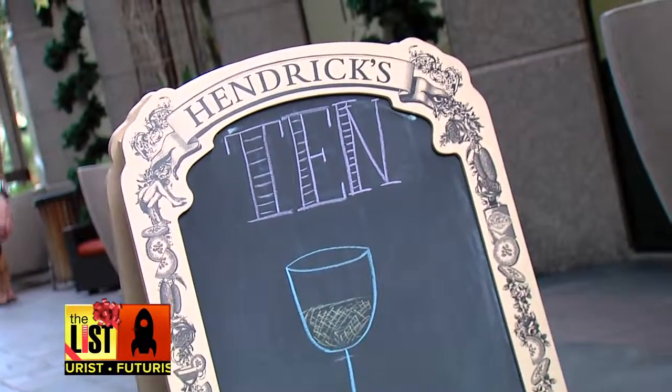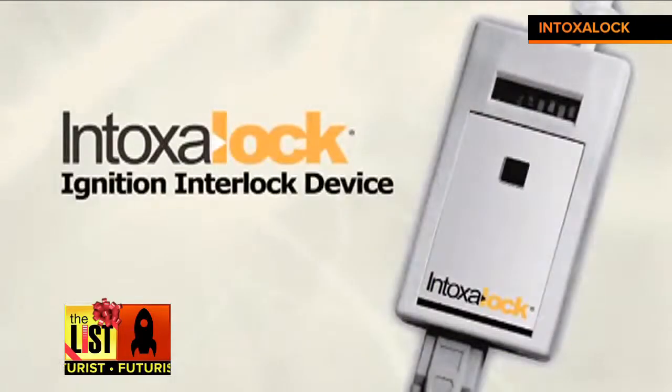Today we're here at the 10, one of my favorite local hangout spots, and we're going to compare mobile breathalyzers to the industry standard. We've got Lori here with us, who works with one of the largest manufacturers of breathalyzers in the country. So tell me the major difference between the mobile breathalyzers and this industry standard one.